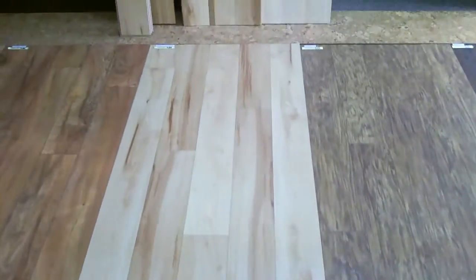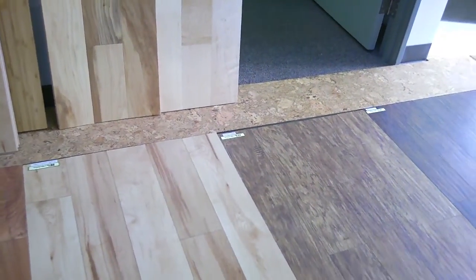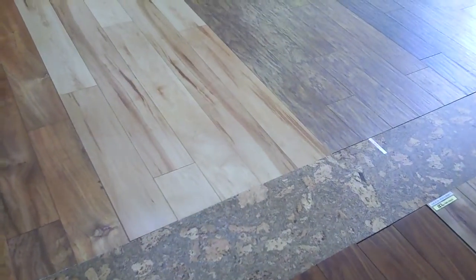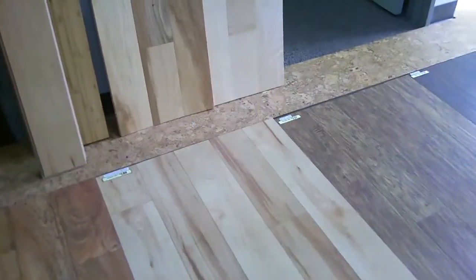That's that one. This is called Vancouver Birch in the store, and Appalachian Birch on the website. It's $1.88 if he orders it.